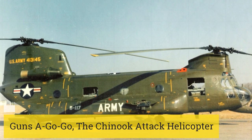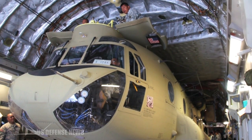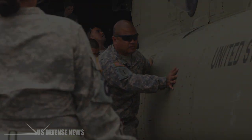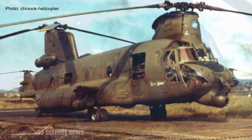The Chinook is a beloved aircraft, but it's the manatee of Army Aviation and is only thought of as threatening because it can carry dozens of combat-equipped troops. In the 1960s though, four of them were modified into attack helicopters.